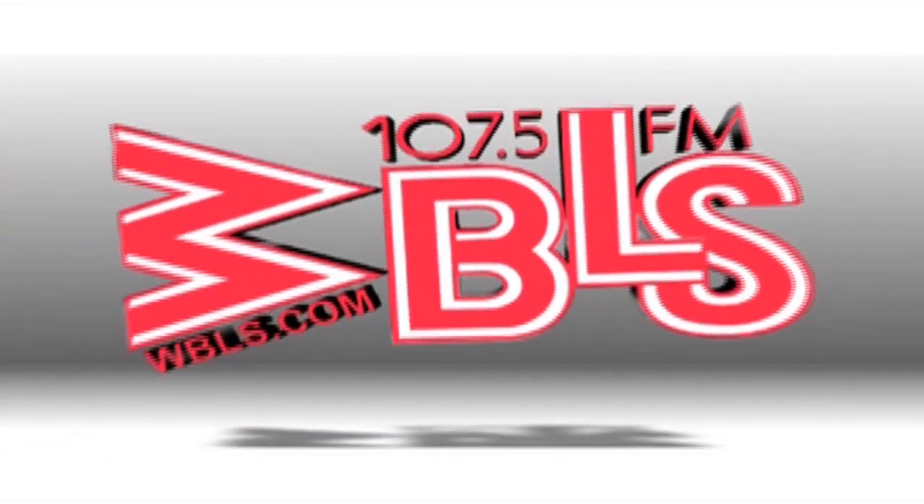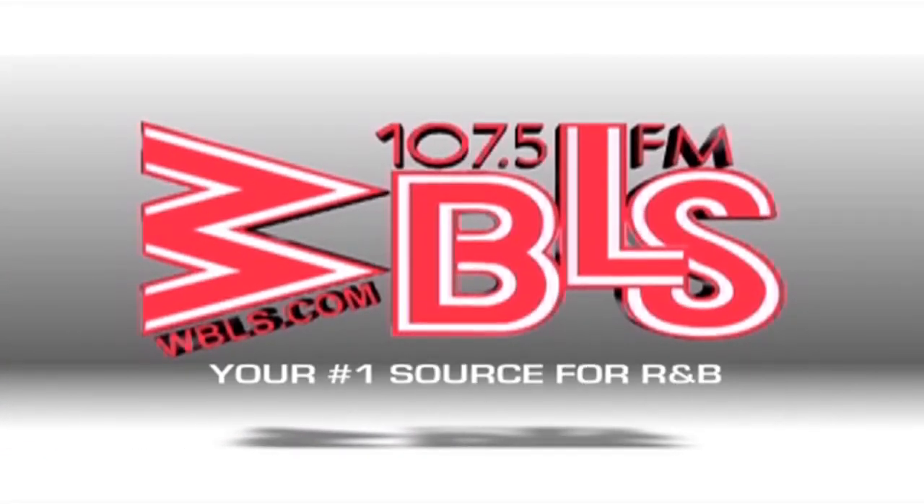107.5 WBLS, your number one source for R&B.